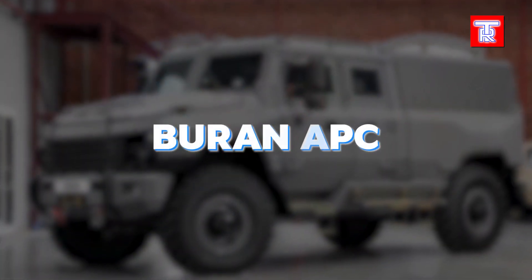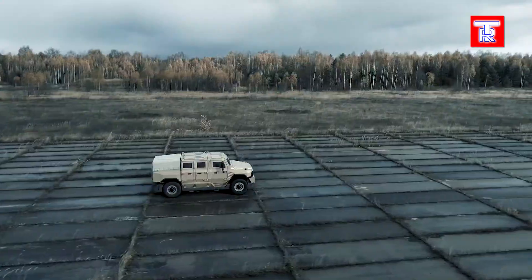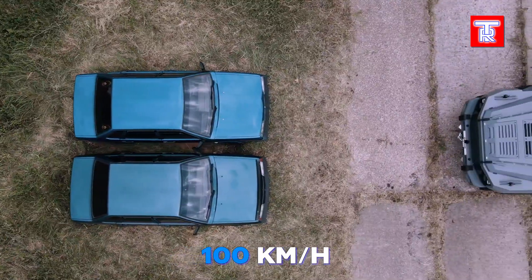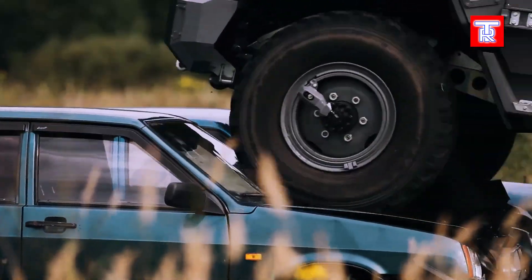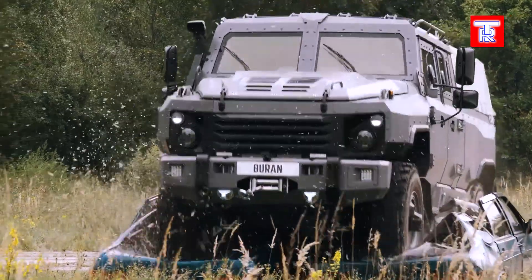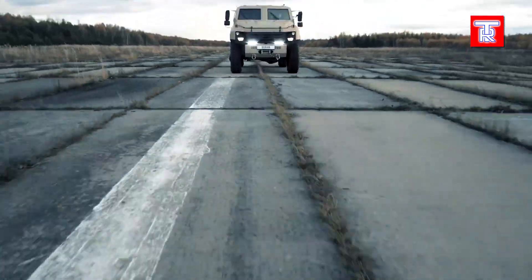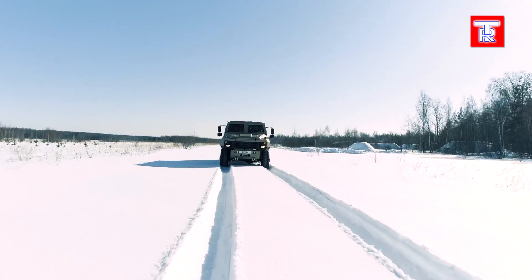The Buran APC series, developed by a company originally in aviation, surprises with its road-bound performance, reaching speeds up to 100 km/h. Its modular design stands out, allowing transformations into an ambulance for four stretchers or a truck carrying up to 10 tons. Despite this versatility, it maintains robust protection. According to media reports, the Buran APC can safeguard its crew and passengers from a 6-kilogram explosive projectile detonated 80 meters away, making it a versatile and secure choice for various operations.